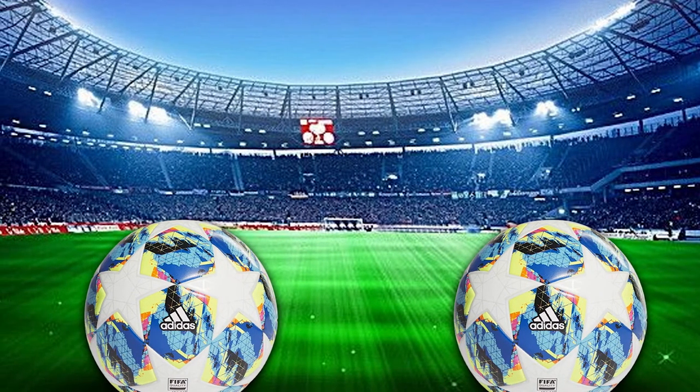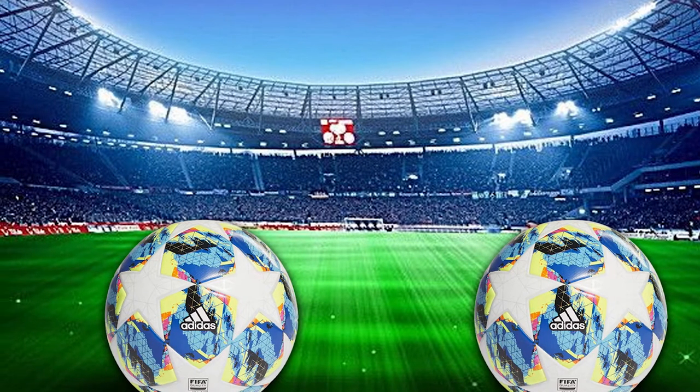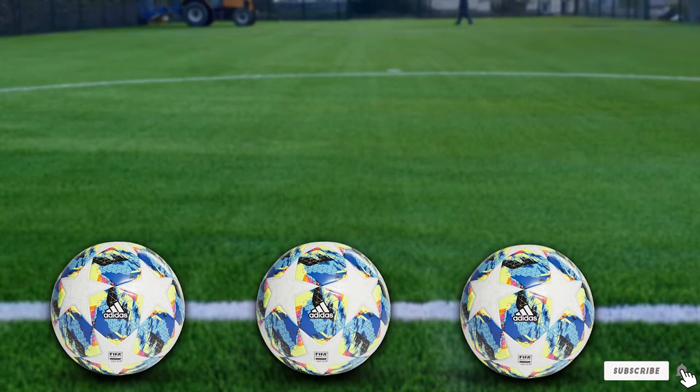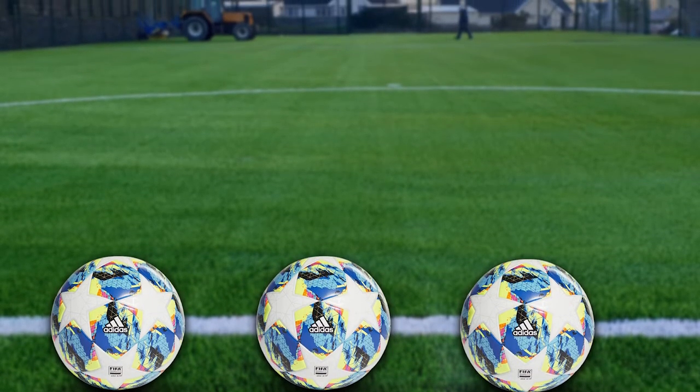With a butyl bladder inside designed to keep the ball inflated, this ball will take some serious damage before it starts to deflate. All of this lands this soccer ball on our list, ensuring it's one of the best options available for your needs.